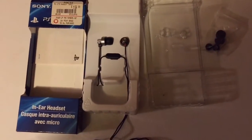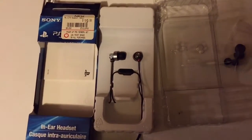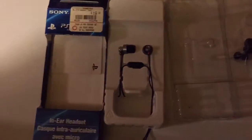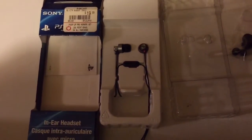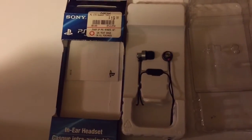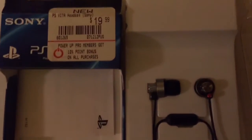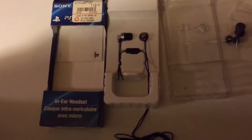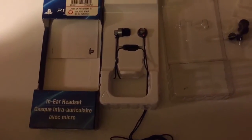There's no way to realistically show you exactly how headphones sound, especially if they're earbud headphones like these. But the reason why I'm making this extremely short video is because I just wanted to say that the Sony PlayStation Vita headphones, which retail for $19.99 at GameStop, are probably the best earbud headphones I've ever used.